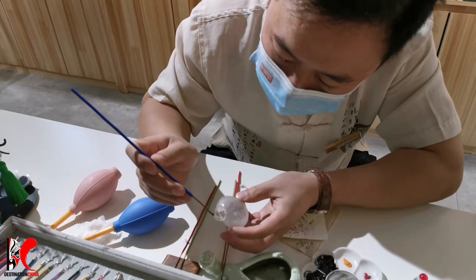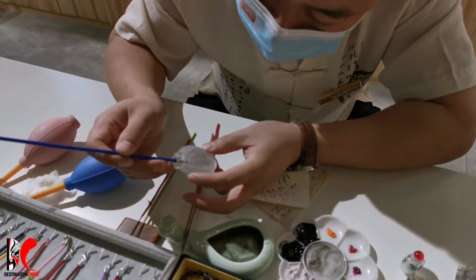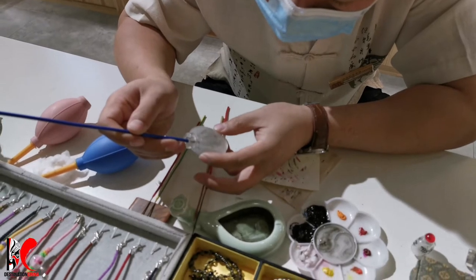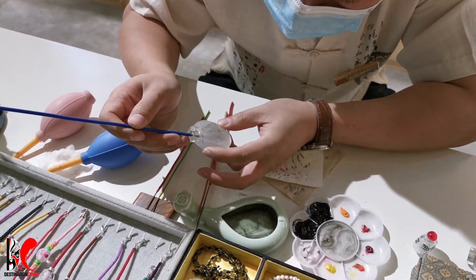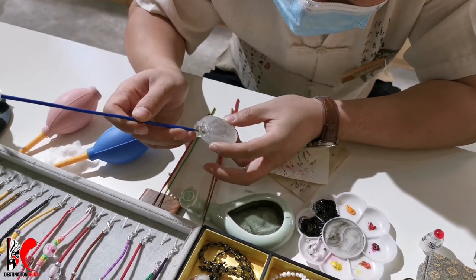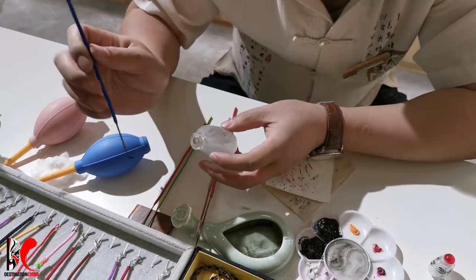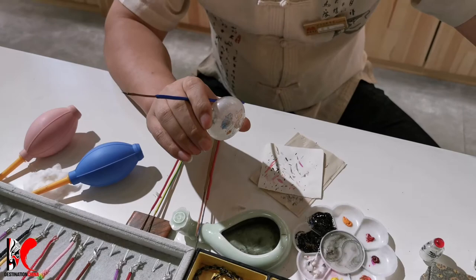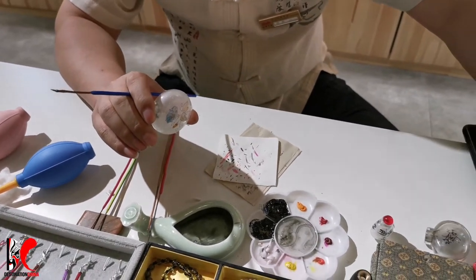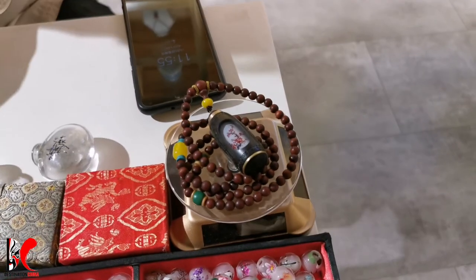This artist is doing an inside painting for a smaller bottle, using a narrow sliver of bamboo or brush. There is a longer time required for this.